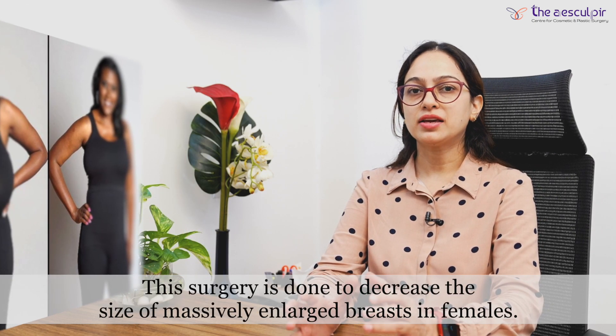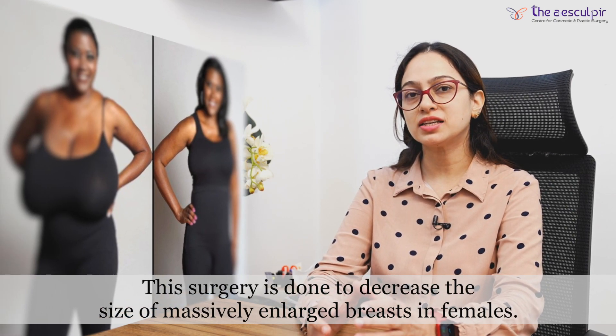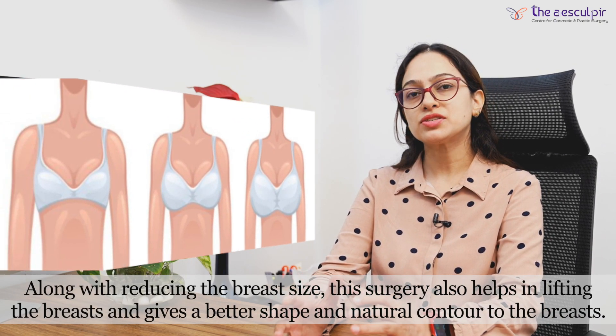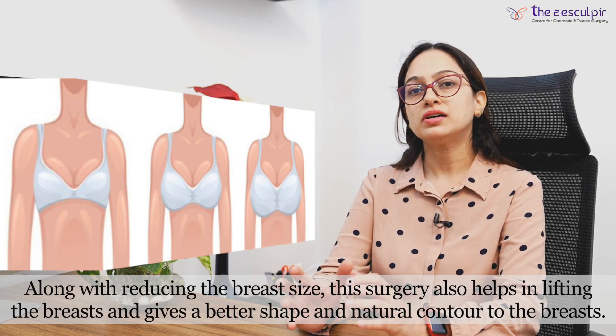This surgery is done in a massively enlarged breast size. Through this procedure, the breast is lifted, its size is reduced, and the breast gets a better shape and contour.